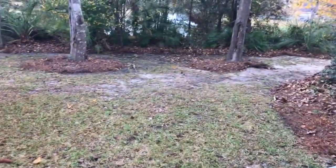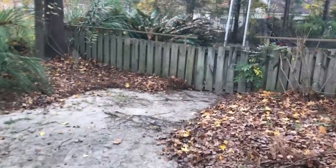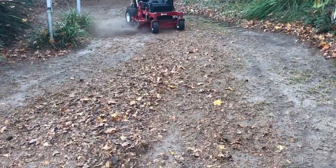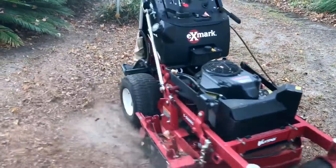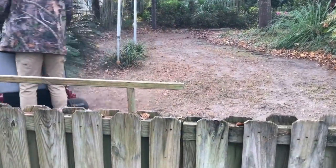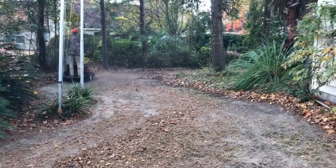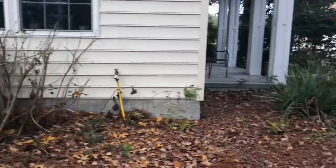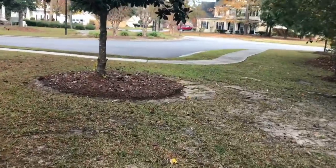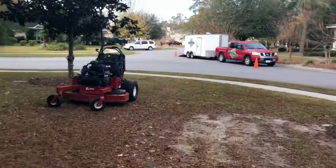Good morning, guys. I tried vlogging with my GoPro and the battery died, so this is what we have. I was under the impression that I was already vlogging and I was wrong. The GoPro battery died on me.